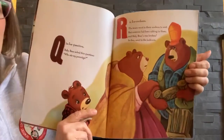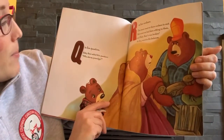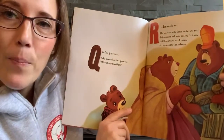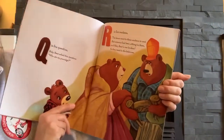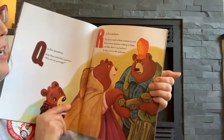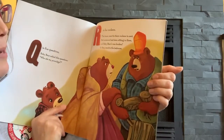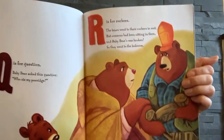Q is for question. Baby Bear asked this question: Who ate my porridge? Do you remember who did it? R is for rockers. The bears went to their rockers to rest, but someone had been sitting in them. And Baby Bear's was broken. So they went to the bedroom.